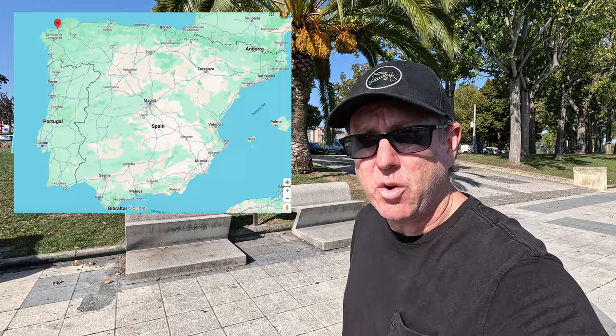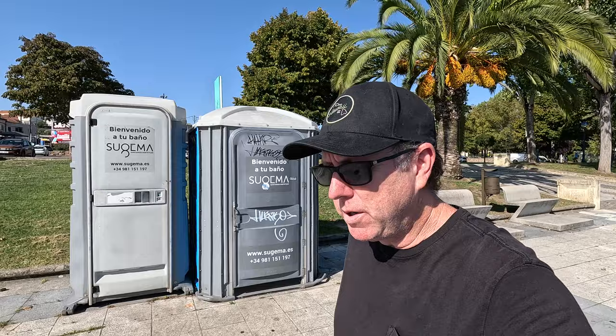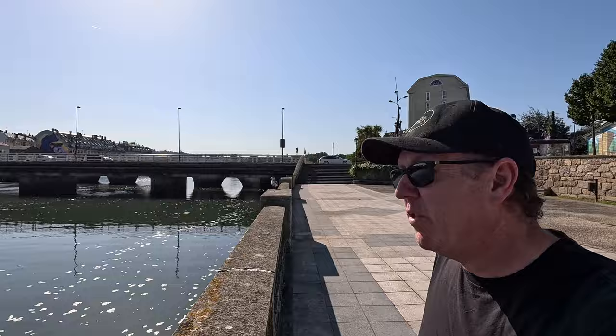Hello friends, Stuart here from Spain Speaks with another walk-around tour. We'll check out this town in the province of A Coruña in the north of Spain, not far from the capital city A Coruña. This place is called Oburgo, and here we have an estuary — a ria, as they're called in this part of the world.